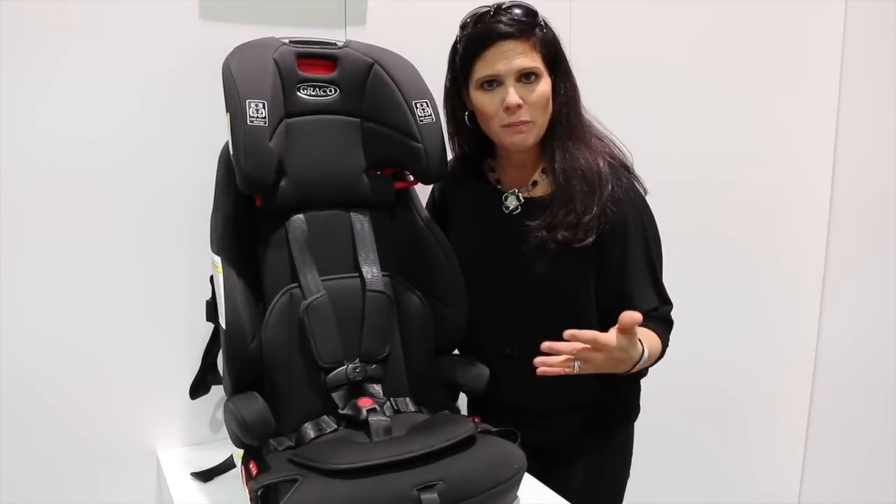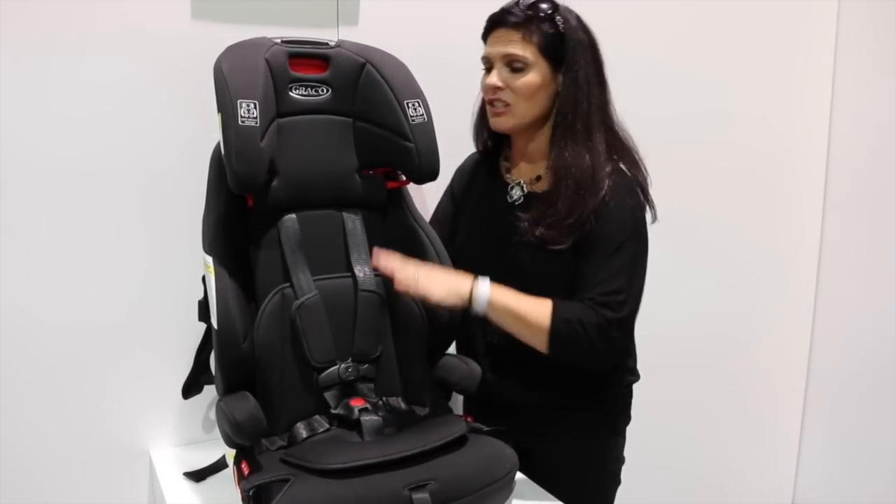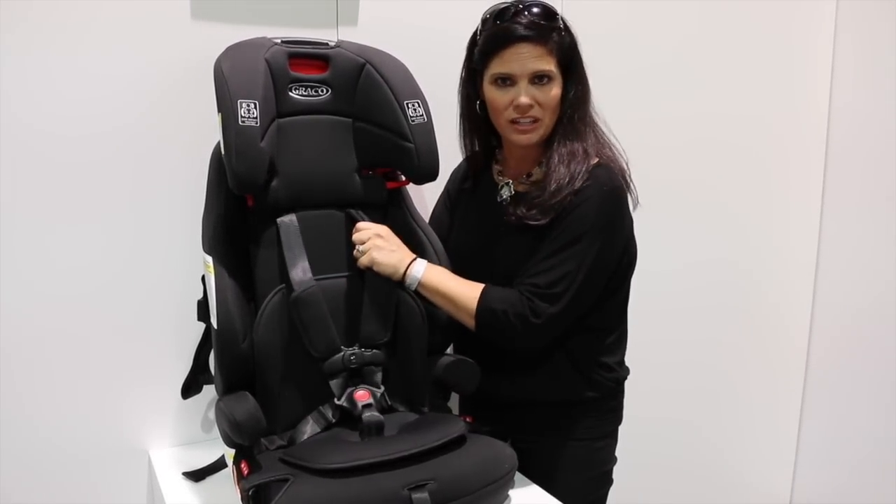Just to clarify, we're talking about a minimum of just over 40 pounds for the backless booster. I just want you to keep that harness on as long as possible.